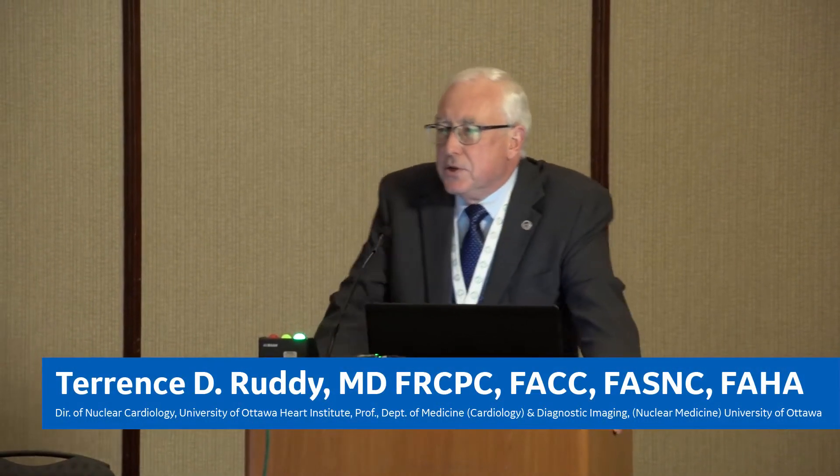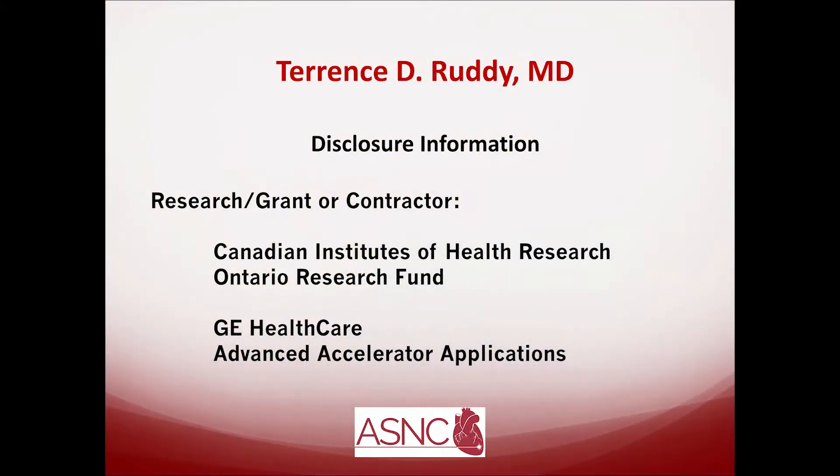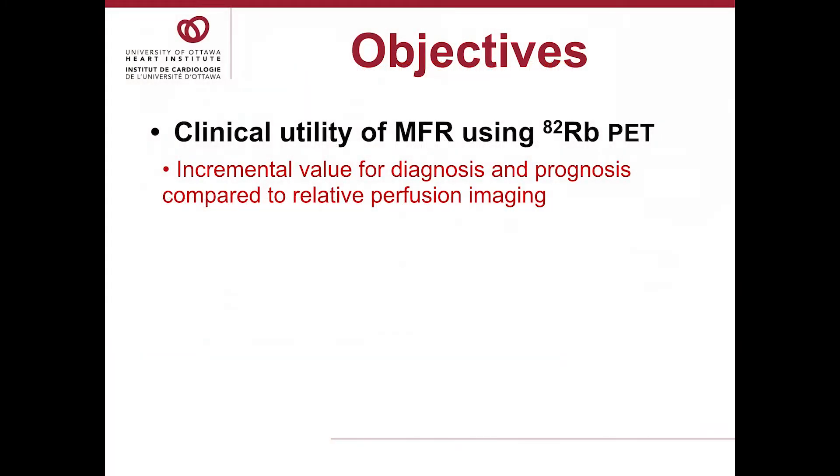I have the opportunity to talk about the promise of imaging myocardial blood flow reserve with SPECT. This is an exciting area we've been involved in for about the last five to six years, and we're finally showing promise with this. My objectives are first to comment on the clinical utility of measuring blood flow reserve using rubidium PET, and it's clearly been shown there's incremental value of adding MFR to rubidium PET.